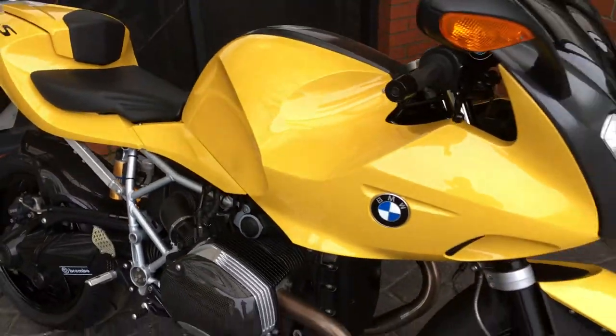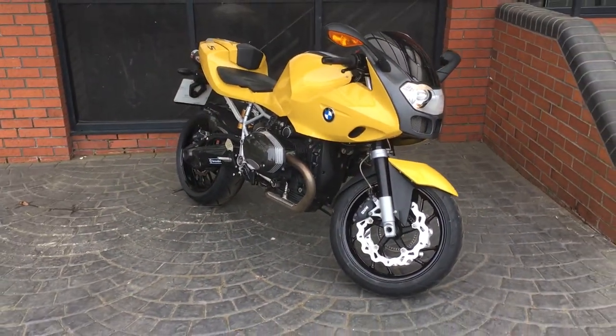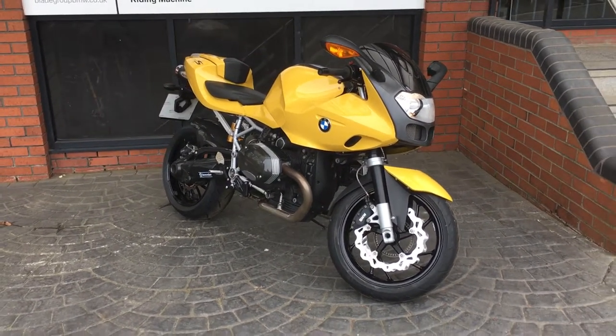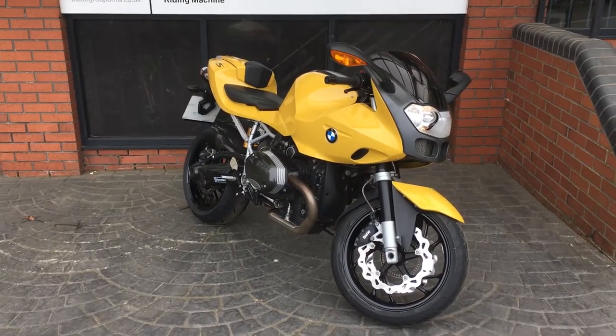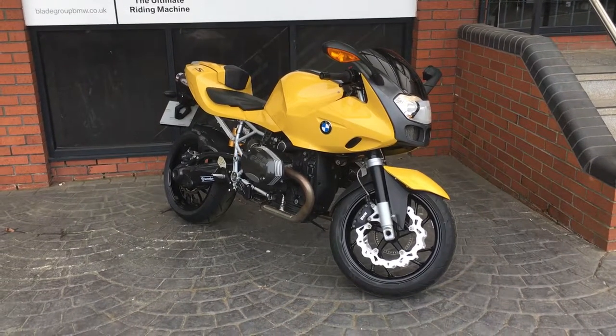If you are interested in this particular bike, please feel free to make an inquiry. One thing to note is that this isn't part of the BMW premium select program, so just bear that in mind when viewing this video and looking at the advertisement. Please feel free to get in touch if you're interested.